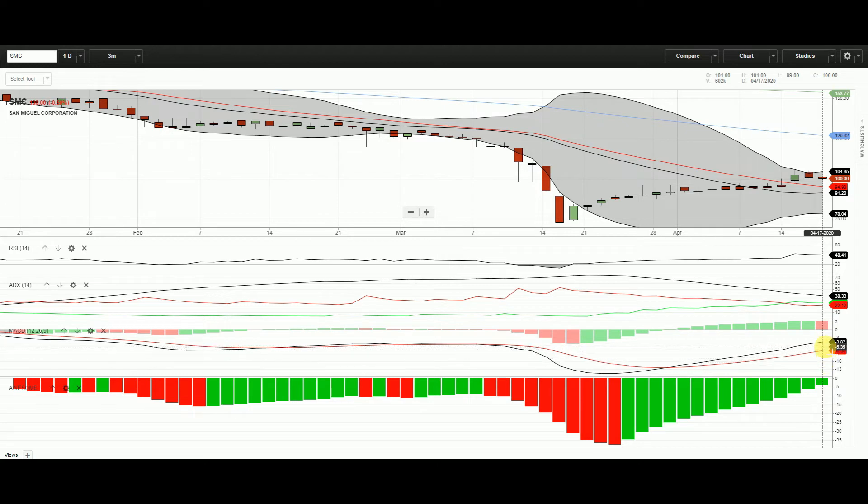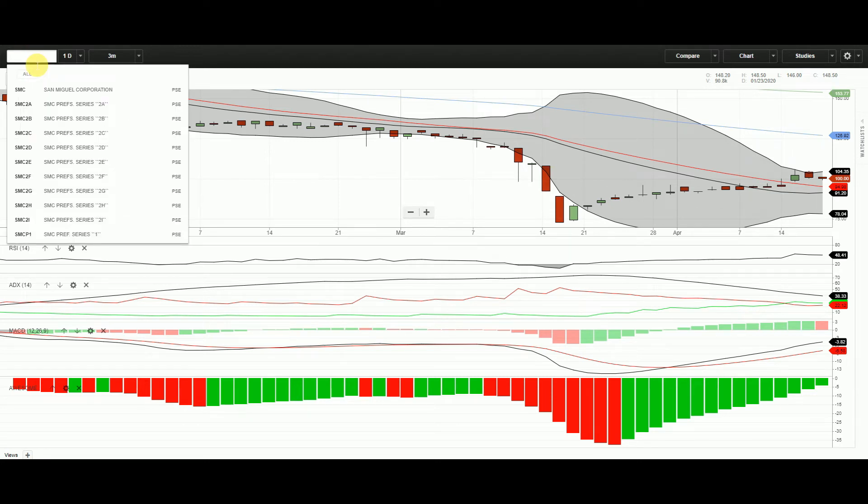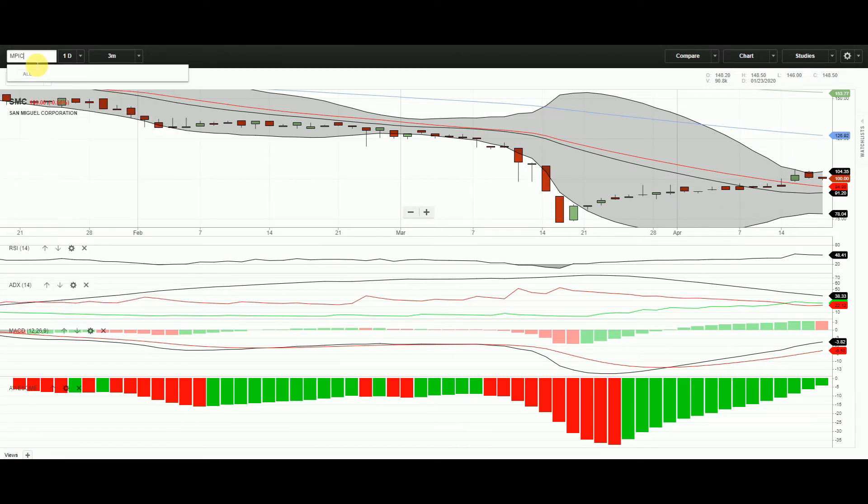There's pressure for San Miguel to go down. MACD is still up but not yet in the bullish region.